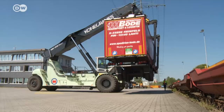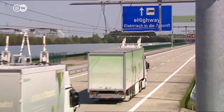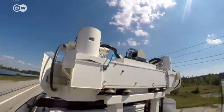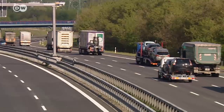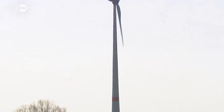Once cargo arrives at the port of Lübeck, it goes on to Stockholm by train. The Swedish government will begin testing the e-highway concept on railroads this summer, while Germany has yet to decide where to place such a test track. The e-highway's performance will determine its success, and its carbon footprint would shrink the more grid power comes from renewable sources.